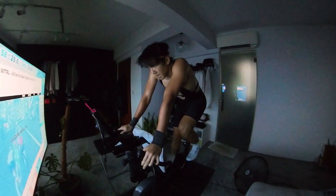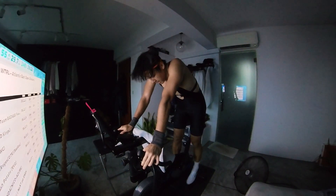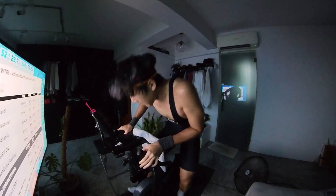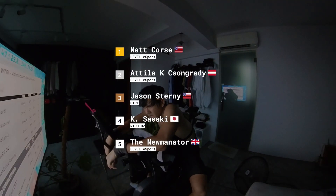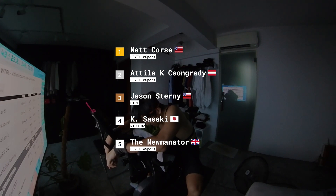So I finished 18th — nothing to rave about, but there are some super strong riders in my chase group like Matt Poss, Jason Sturney, and Sasaki, who took 1st, 3rd, and 4th respectively. So I bet they were pretty pissed as well.